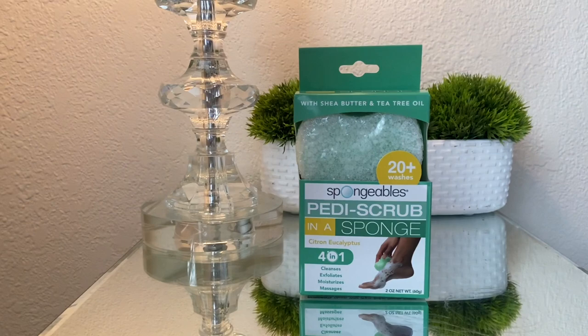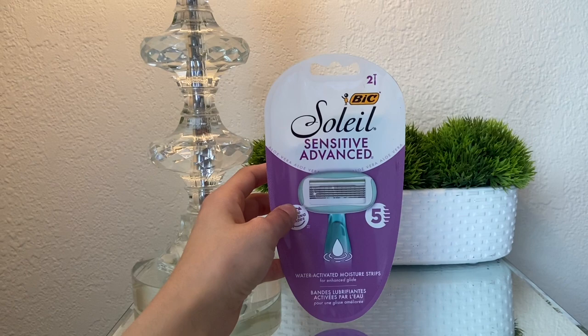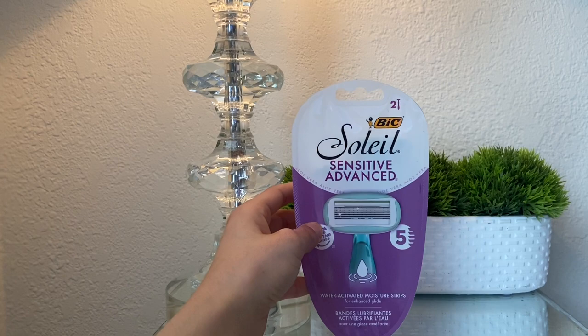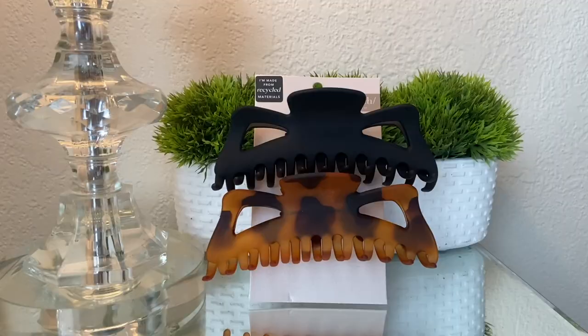The next product I picked up is the Soleil Sensitive Advanced razors. These are five-bladed razors with water-activated moisture strips for enhanced glide. I always get sensitive razors for my skin because I really don't want to get razor burn or any ingrown hairs. This is a two-pack, so it comes with two of them.